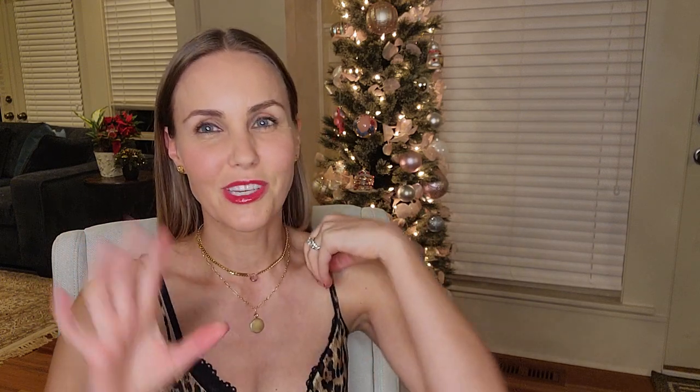Thank you guys so much for watching. If you enjoyed it, please do give it a thumbs up — it helps huge. I'm buried in the basement of YouTube and nobody sees my videos, so all the little things help me with the algorithm. See you in my next video, bye!